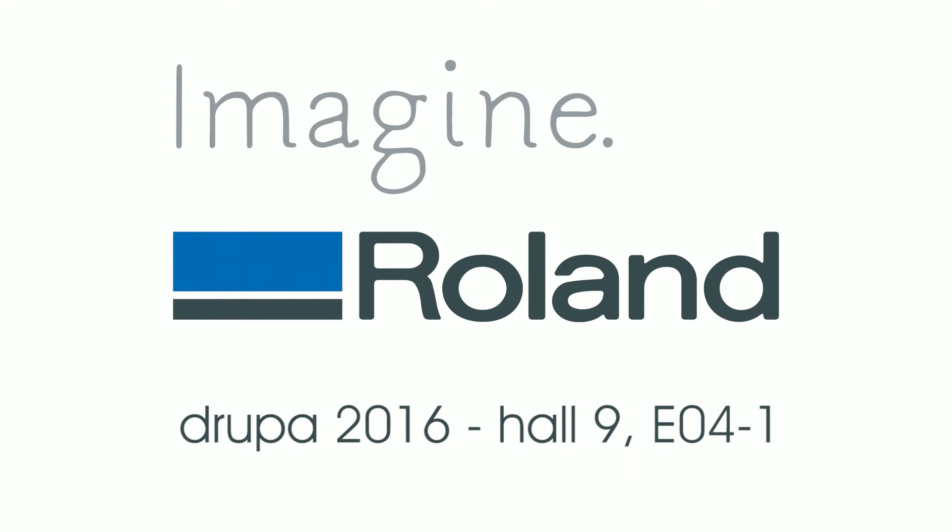I'm sorry, that was 23 seconds. There's so much to tell you about the EJ and its new wings. If you want to see more information, go to the Roland DG website. Thank you.